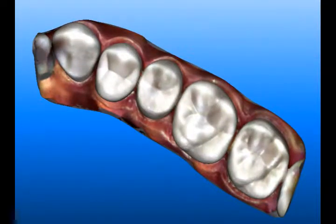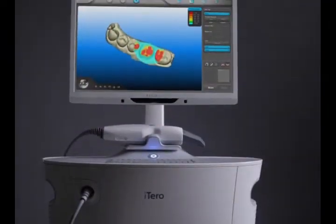We're a progressive office that has chosen to upgrade the standard of care, thanks to iTero, to provide you a more comfortable experience in the dental chair. Ask us about the iTero Scanner today!